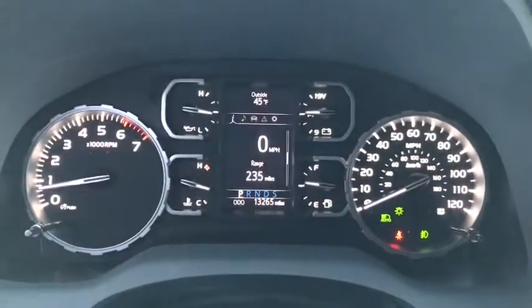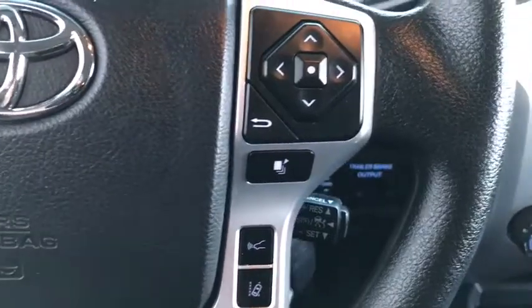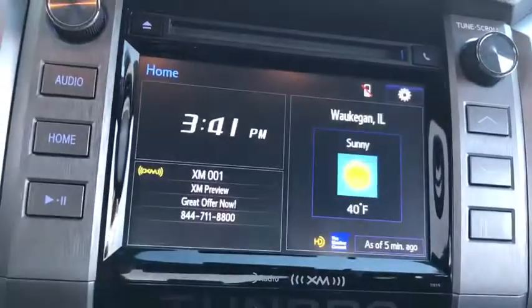This vehicle has less than 15,000 miles. Here are some of this vehicle's great options: tow hitch, backup camera, anti-lock braking system, lane departure warning, traction control, stability control, keyless entry, Bluetooth.